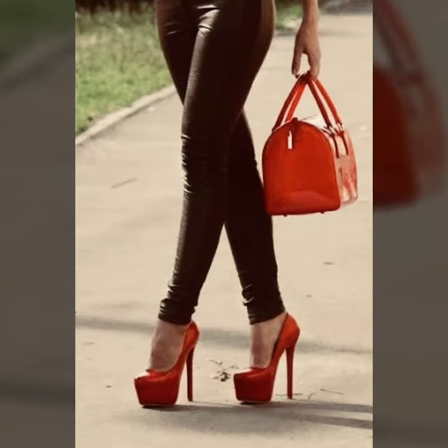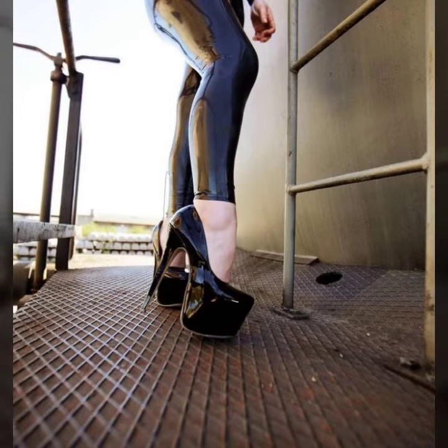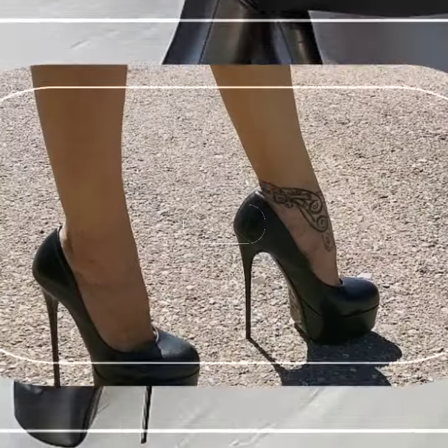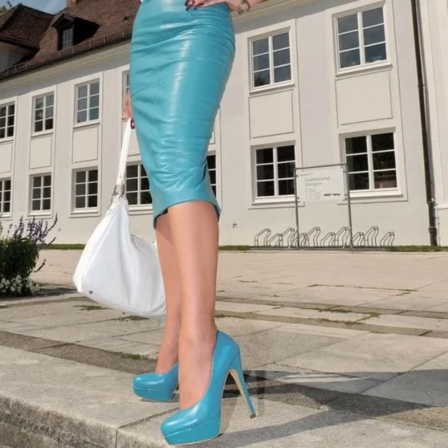In my collection, friends, I always try to bring useful videos and useful content for you. So please don't forget to like my video and don't forget to share my video. Also give your feedback in the comment section about my collection — how was the video and how were the designs of women leather and latex heel pumps design.